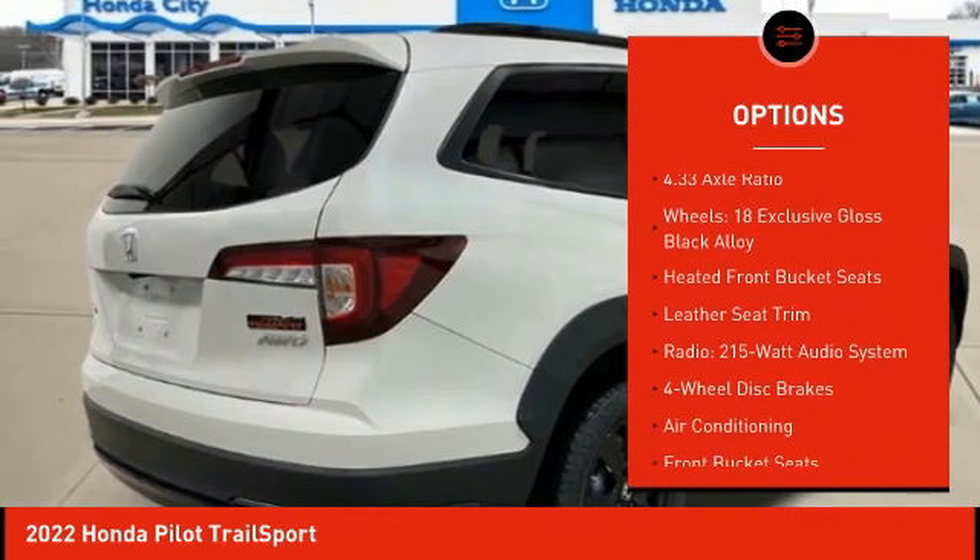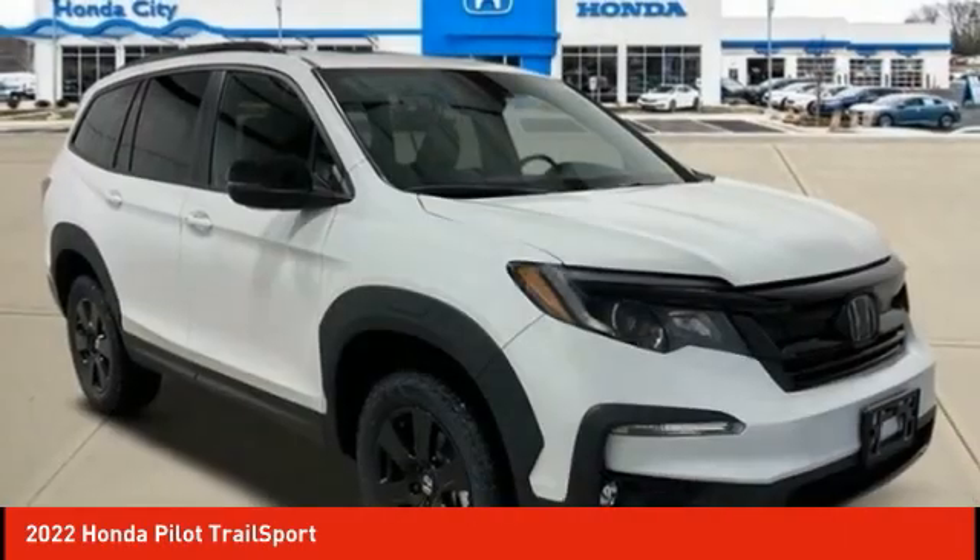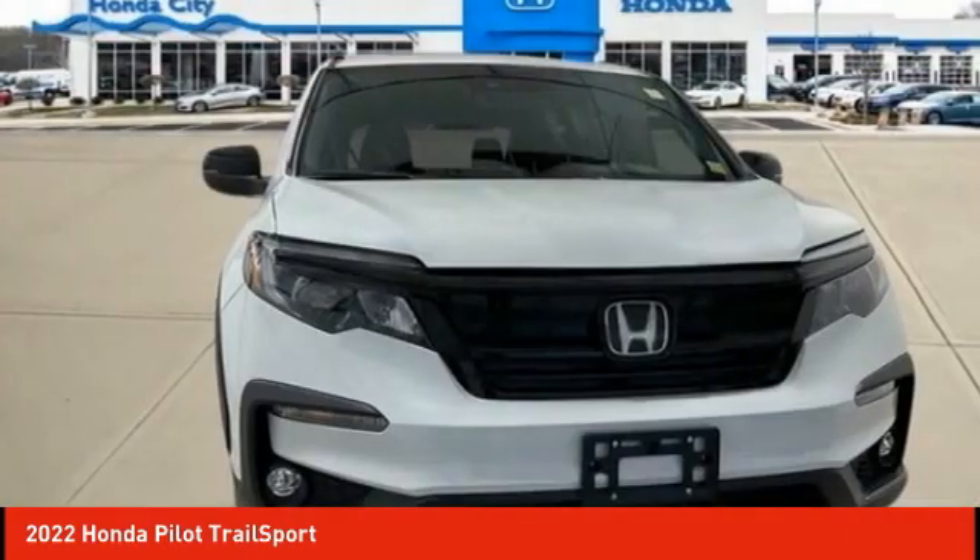Remote keyless entry, fog lights, speed control, four-wheel disc brakes, moonroof. Your new ride is just a phone call away.